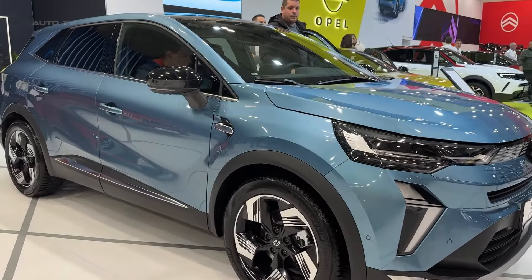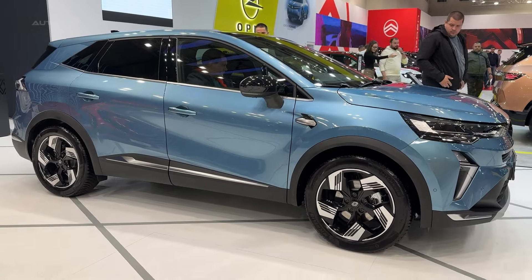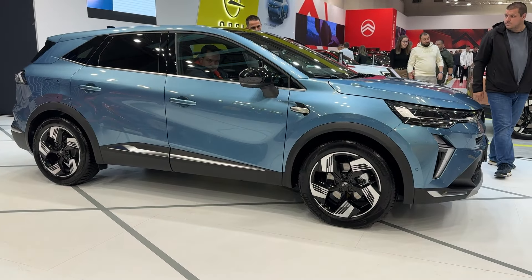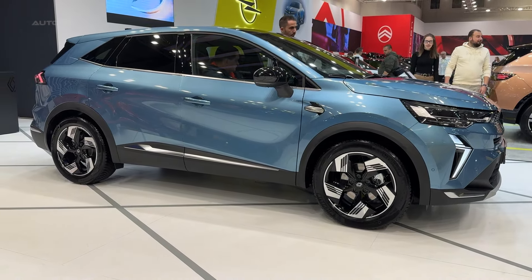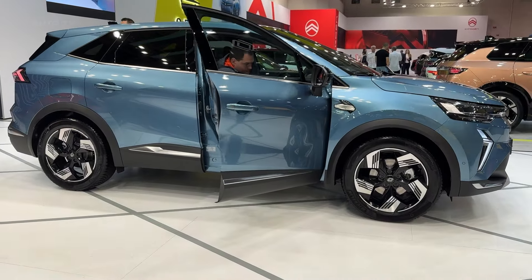First impressions? The Symbiaz is a bit of a Goldilocks car — not too big, not too small, but just right. It's perfect for navigating city streets while still offering plenty of space inside. And speaking of space, let's dive into the interior.